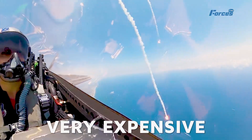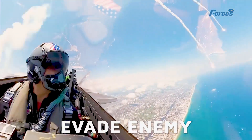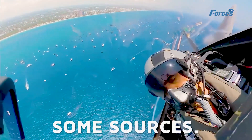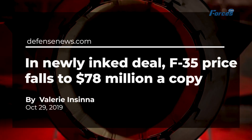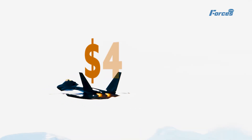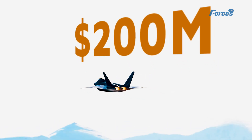A stealth fighter jet is a very expensive and advanced aircraft that can evade enemy radars and perform various missions. According to some sources, the cost of a stealth fighter jet can range from $78 million to over $200 million, depending on the model and the features.